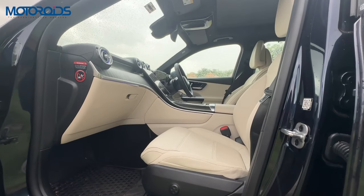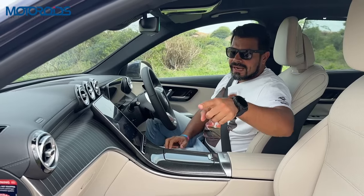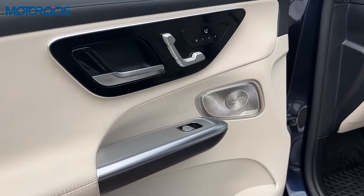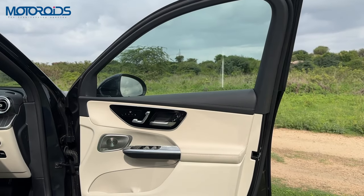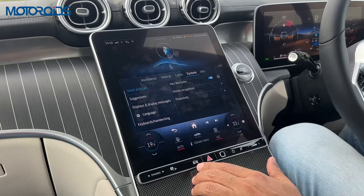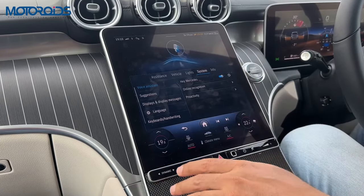All those features apart, the interior itself reeks of quality and finesse. Things like that silver panel right in front of the armrest look like a piece of art — metallic-looking although made of plastic, but everything has been finished really, really beautifully, and this cabin really stands out amongst its peers. Let's have a look at the salient features of this beautiful 11.9-inch touchscreen.